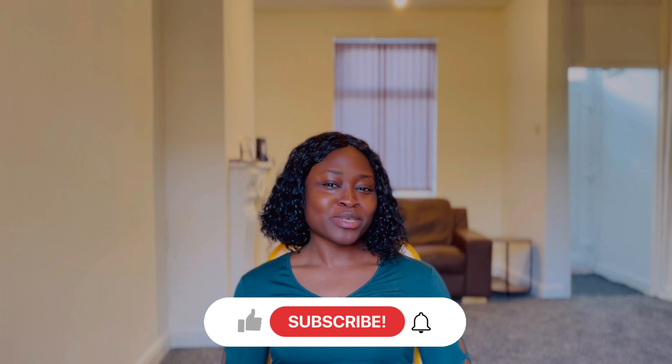That brings me to the end of this video. If you have any questions, put them in the comment section below. If there are any tips I've omitted that you think would be helpful for other people, drop them in the comments too — let's be helpful to one another. If you haven't subscribed yet, please subscribe to this channel, like this video, share, comment, and all that good stuff. I'll see you in my next video. Until then, bye.